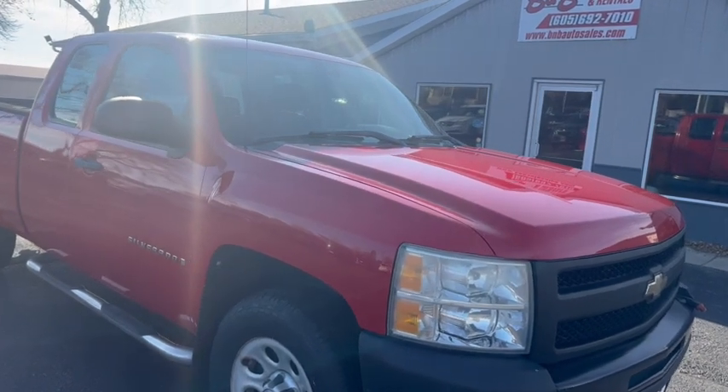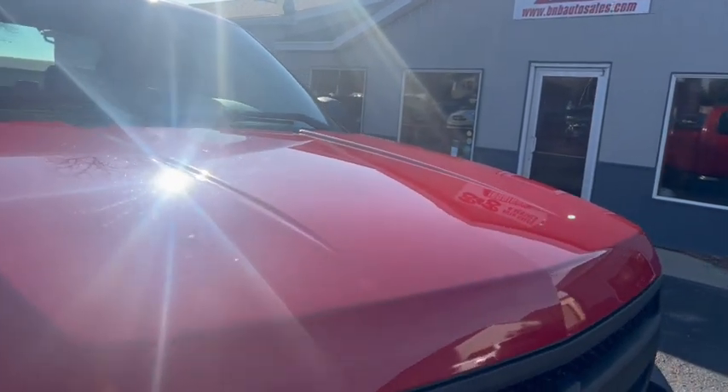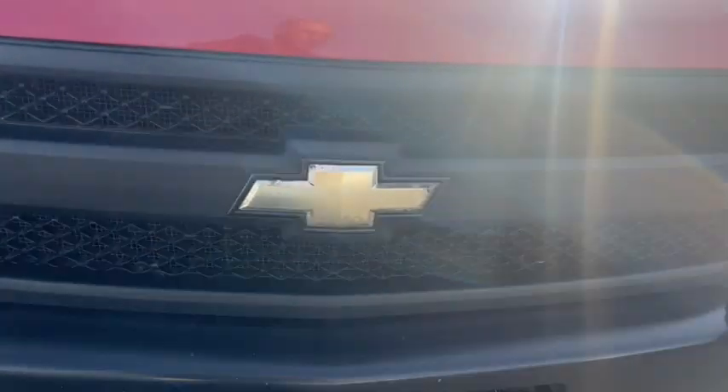Hi, this is Dirk from B&B Auto Sales. Today we're going to show you an '09 Chevy 1500. It was a vehicle from the state of South Dakota — one of their fleet vehicles.